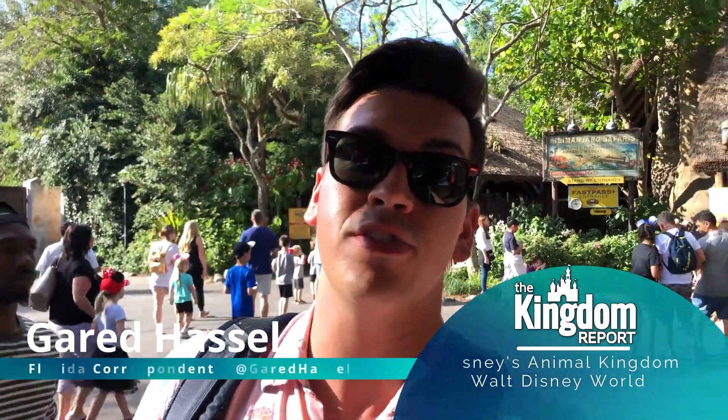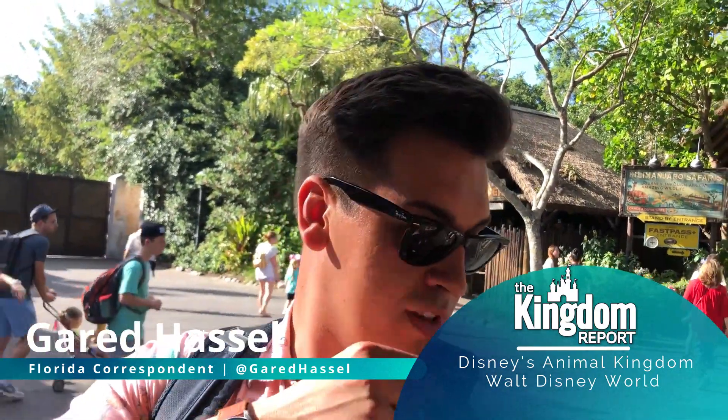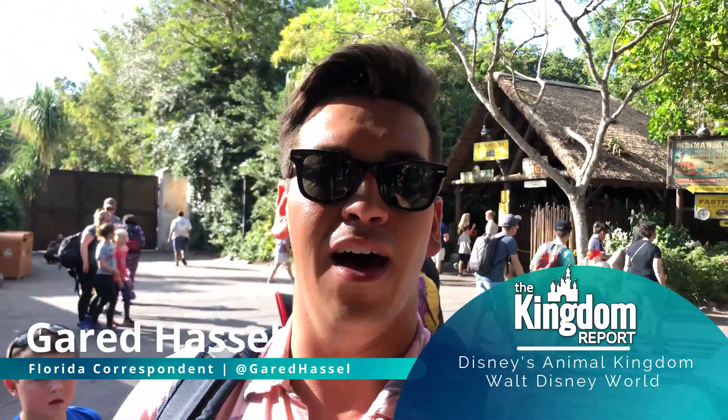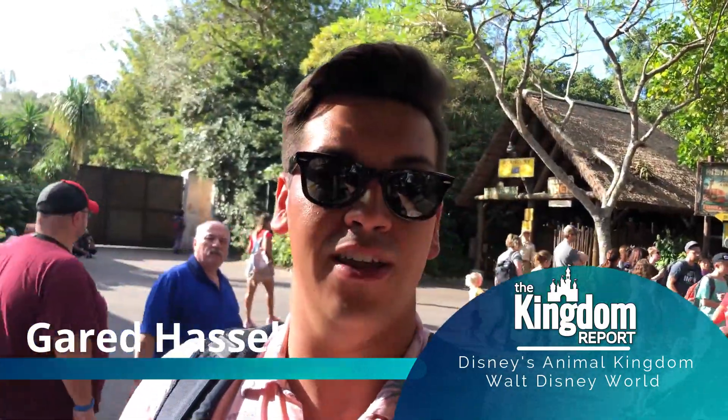Jambo everybody and welcome to Africa! This is Garrett from The Kingdom Report, and today we're going to be going on Kilimanjaro Safaris behind me and we're going to see some of the most beautiful animals that the world has to offer. One of them being what is on my shirt right there, which is called a flamingo. So we're going to see flamingos — I love them. We'll give you a little bit of history of the attraction and then at the end give you my Kingdom Report Card, and we might just learn a few things along the way too. So let's go on in.